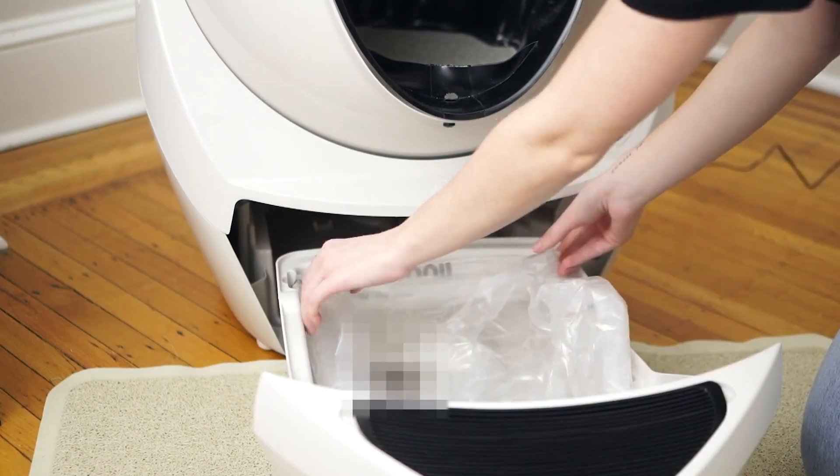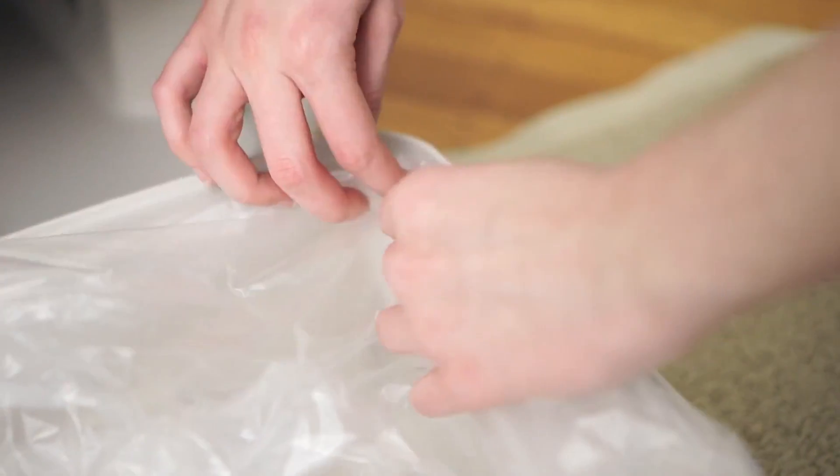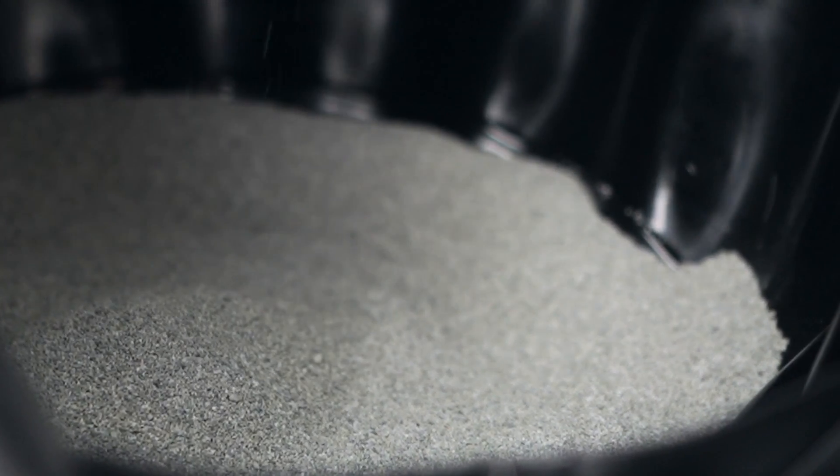Meanwhile, the chamber returns to its original position, preparing clean litter for new use. You only need to periodically discard the contents of the tray and add new litter. The Litter Robot costs $549.